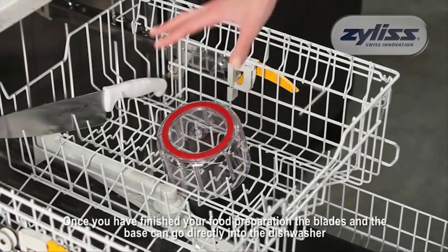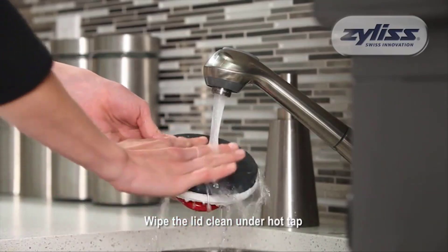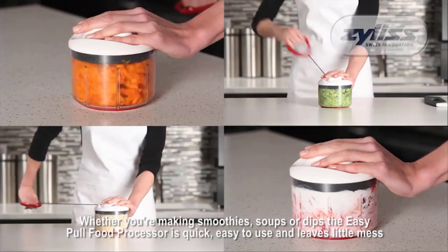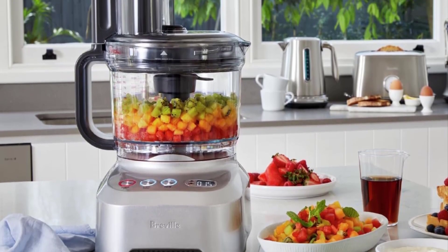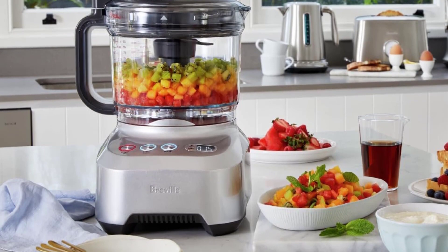Though there are tons of gadgets you can invest in for your kitchen, perhaps one of the handiest is a food processor. After all, the device can shred, knead, dice, and grind your food, saving you time and effort while you make your favorite recipes. When you're shopping for a food processor, consider the machine's size and power, says Daniel P. Craig, chef and founder of Kitchen Deeds.